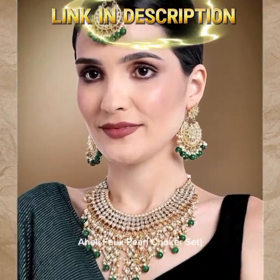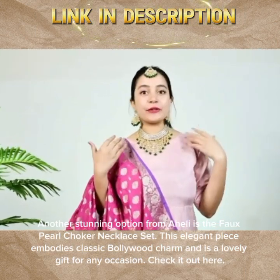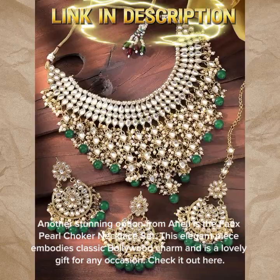Another stunning option from Ahili is the Fox Pearl Chalker Necklace Set. This elegant piece embodies classic Bollywood charm and is a lovely gift for any occasion. Check it out here.